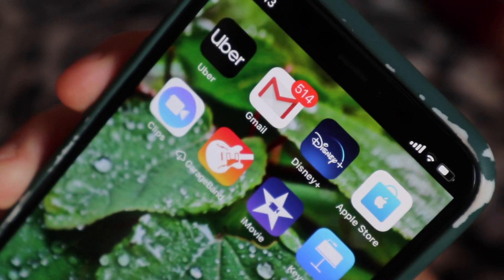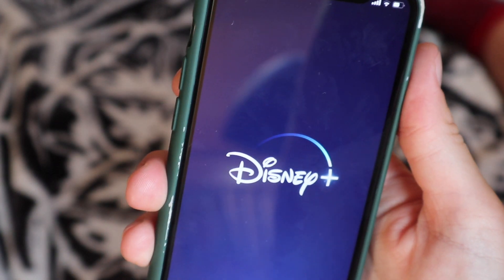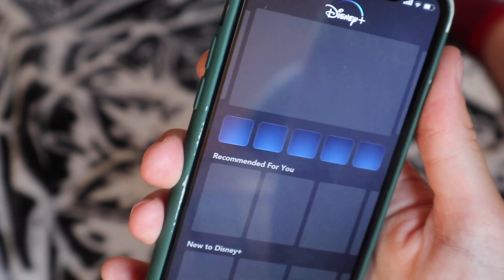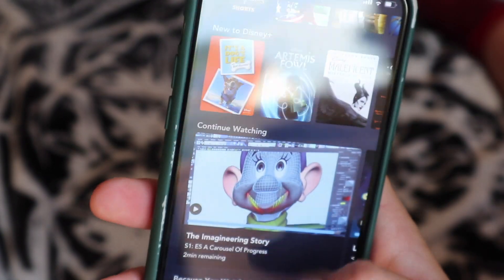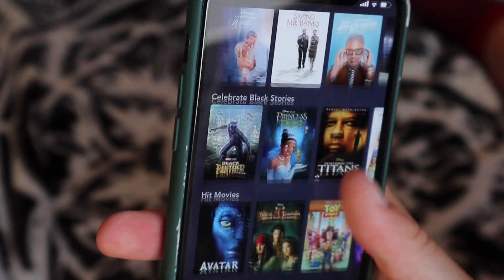On the last page I have Uber for those rare occasions when I need a lift, and Gmail which is very backed up with emails I don't open. Disney Plus of course — if you haven't downloaded Disney Plus, it's worth it, especially if you're my kind of age and you've got That's So Raven, Lizzie McGuire, Hannah Montana, Wizards of Waverly Place, and all the Disney original movies. Download it.